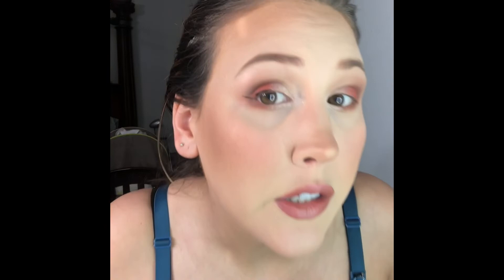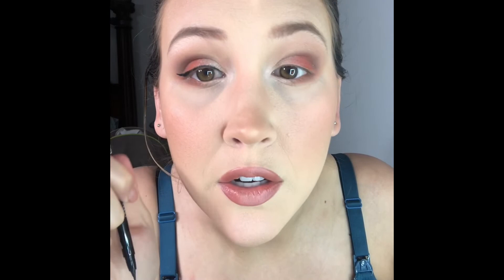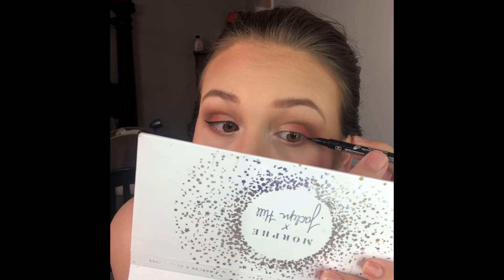Now I'm going to do some liner. I don't think I'm going to do a wing — I don't know, I might do a wing. We'll see how I'm feeling. I said I wasn't going to do one, but here we are. I can almost guarantee y'all that the other side is not going to match. Close enough.